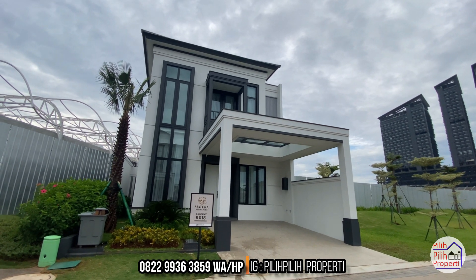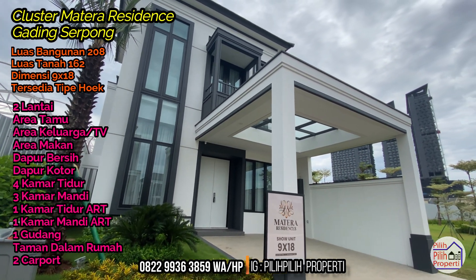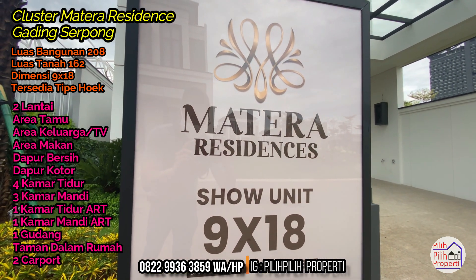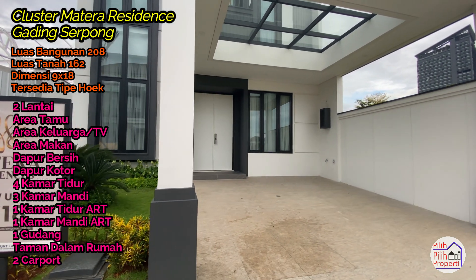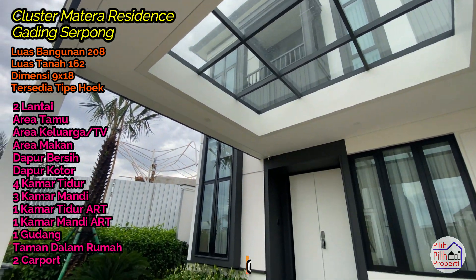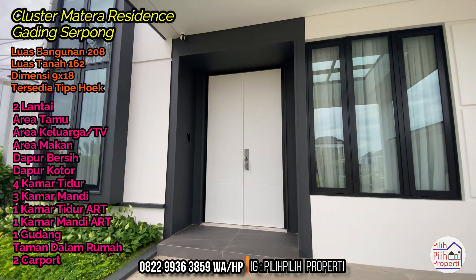Cluster Matera Residences Gading Serpong by Paramountland: luas bangunan 208, luas tanah 162, dimensi 9x18. Tersedia tipe lain yaitu lebar 10 dan lebar 12, tersedia juga tipe hook. Dua lantai, area tamu, area keluarga dan TV, area makan, dapur bersih dan dapur kotor, empat kamar tidur, tiga kamar mandi, satu kamar tidur dan mandi asisten rumah tangga, satu gudang, taman di dalam rumah, dan dua carport. Cara bayar: cash, KPR, dan cash bertahap ke developer. Harga perdana launching di akhir tahun 2022.